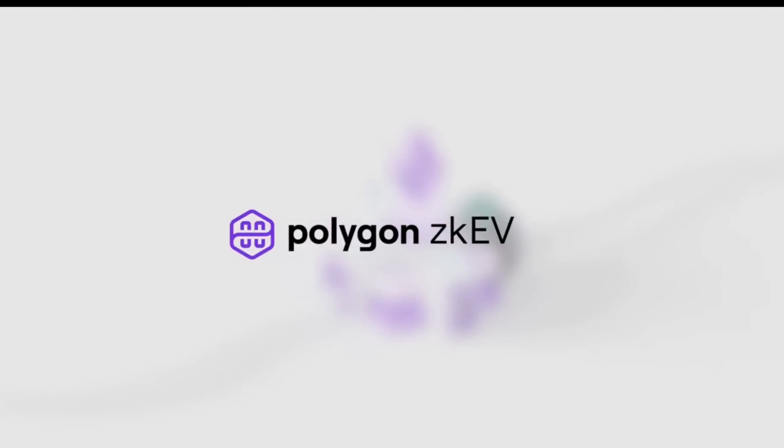The Polygon team just announced today the launch of ZKEVM, the new Layer 2 network that is a potentially massive piece of the puzzle for achieving lower fees and higher transaction throughput in the world of Ethereum. By the end of this video, you'll understand what this all means and why you need to be paying attention to this announcement and what it means for the crypto market in the future.